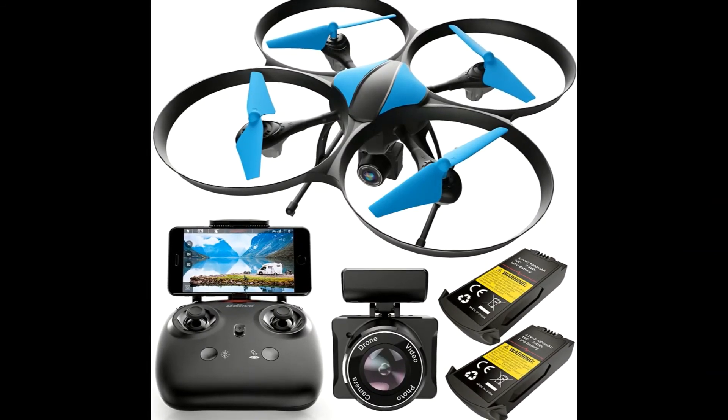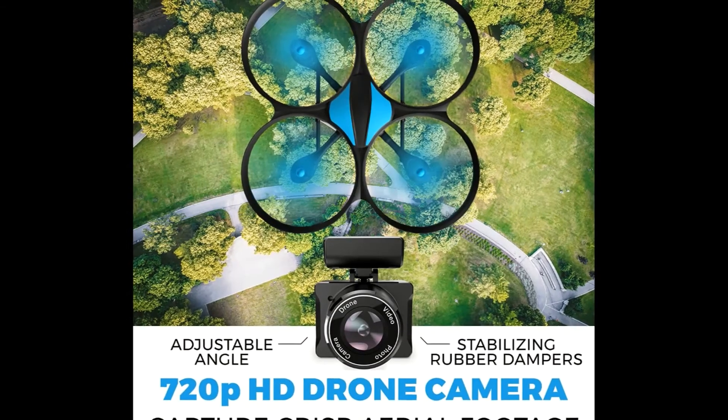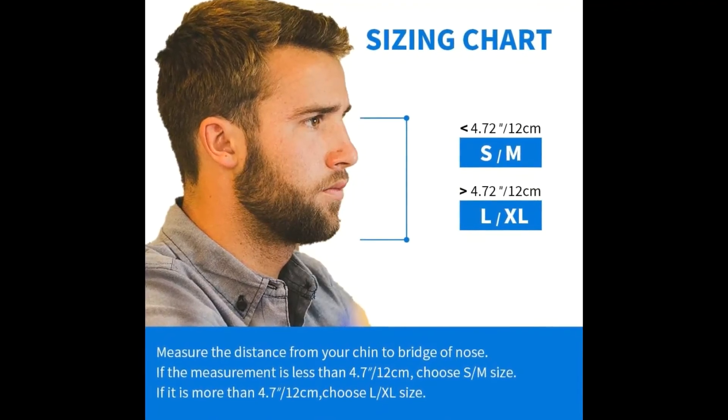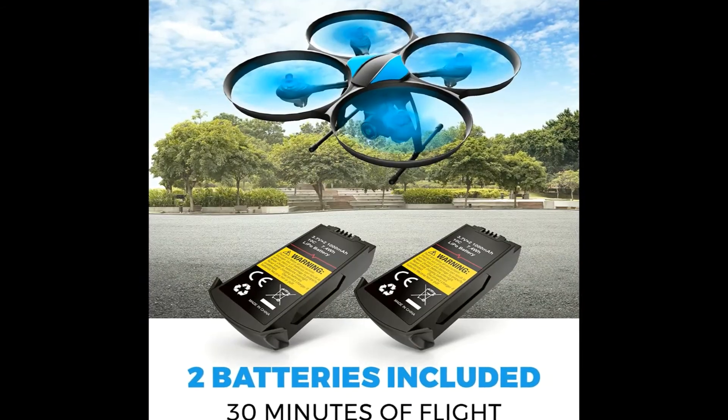Drone with camera for adults. There are 5 types. Easily sync a VR headset (not included) to the drone remote control and see what your VR drone sees in the sky. Easy beginner drone for adults. Fly with your phone. Longer range and flight time.